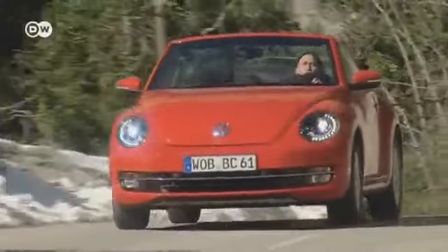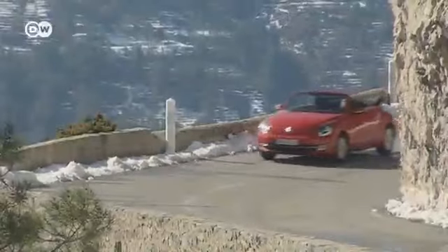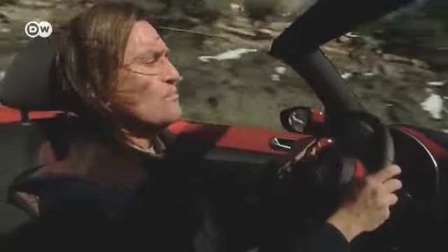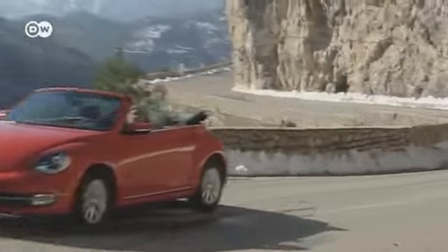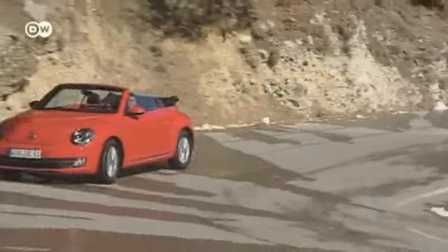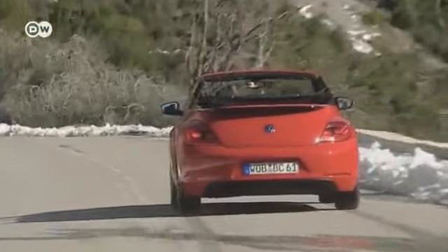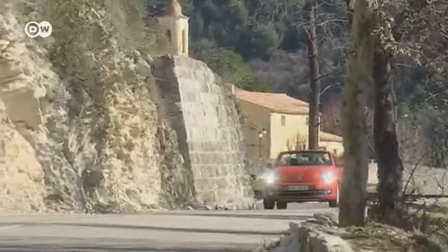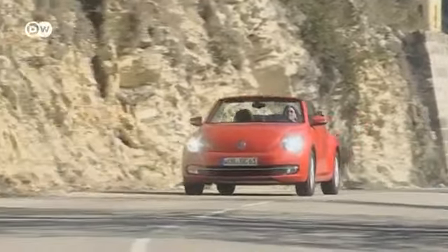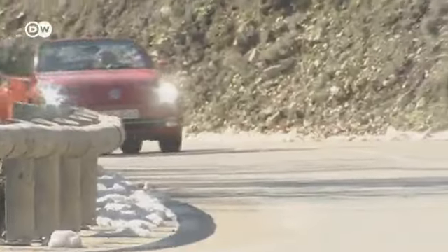As soon as the sun comes out, so do the convertibles. The new Beetle convertible is no exception — it cuts a fine figure whether its electronic soft top is open or closed. The Beetle design has become a classic, and we tested out the latest model. At first glance, the Beetle convertible harks back to another era; the model name has been around since 1949. But the new convertible has moved with the times and doesn't play the cute card like its predecessor.